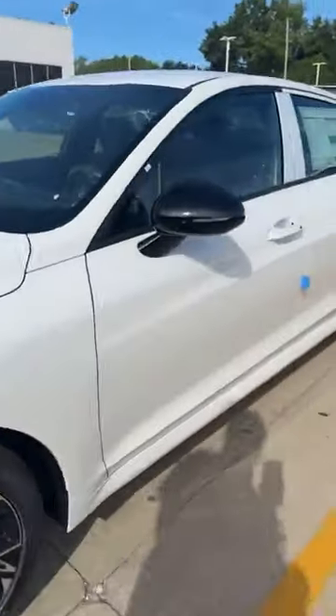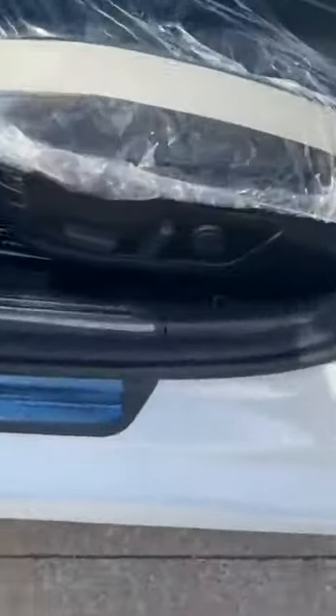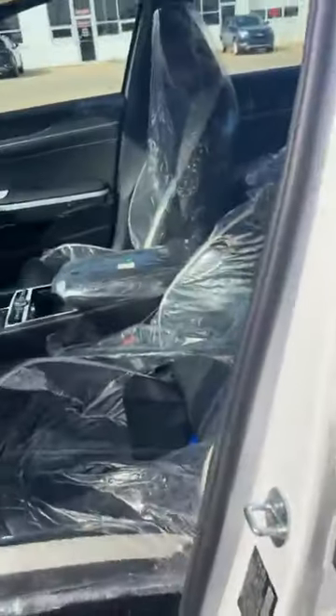Take a look inside. It has keyless entry, power seats, and a two-tone interior. You can see the GT Line embossed right in the leather.